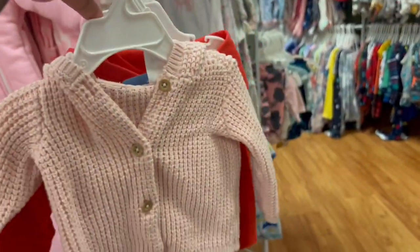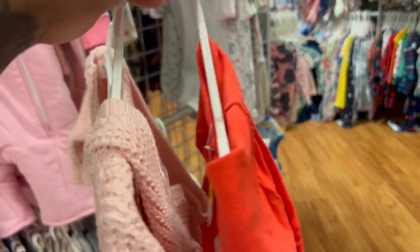All right, looking at the sleeper section — so far I found this cute little sweater.